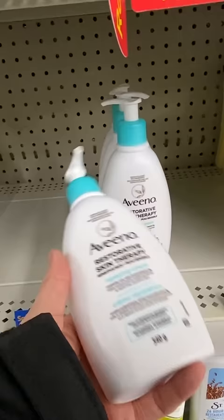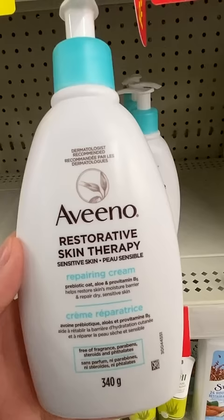Aveeno Restorative Skin Therapy. Now, old me would be all over this. Anything that's a little bit different than a regular body lotion, body cream, or moisturizer — if it says treatment, I am all over it.